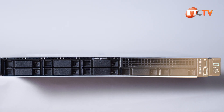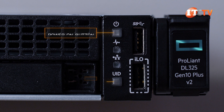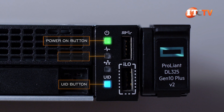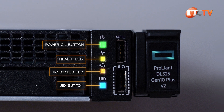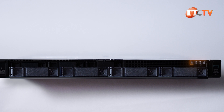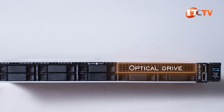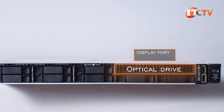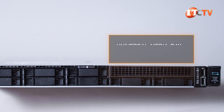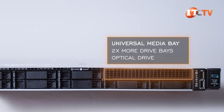Aside from the drive bay options, the 2.5-inch chassis has a control panel on the right side which includes the power-on button, unit ID button — both with integrated LEDs — a health LED, and NIC status LED. The 3.5-inch chassis has the same buttons in a horizontally arranged media bay. On the 2.5-inch chassis with optional optical drive, there is also an optional DisplayPort and USB 2.0 port. The universal media bay is where you can install two more drive bays or the optical drive.